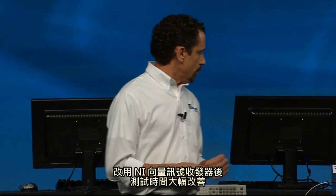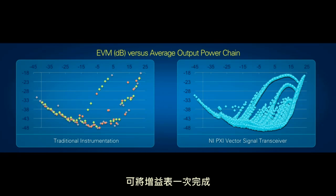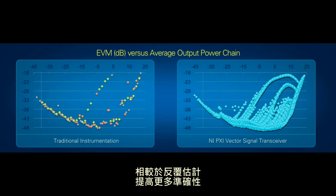As we switched to the NI vector signal transceiver, we found that the characterization times were improved so dramatically that we are now able to characterize the entire gain table sweep for the device in one insertion rather than the iterative approach. This allows us to determine the optimum gain table settings empirically and enables us to explore additional operational modes because of our better understanding of the device performance.